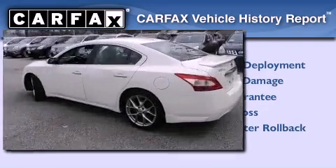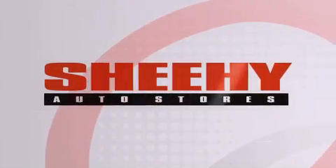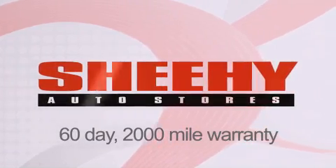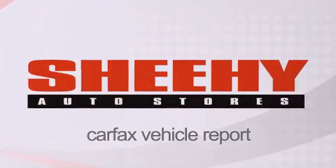Contact us today and schedule your opportunity to see this vehicle in person. Every Sheehy Select used vehicle comes with a three-day money-back guarantee, 60-day, 2,000-mile warranty, passes a state inspection, and our 175-point inspection system, and comes with a Carfax vehicle report.